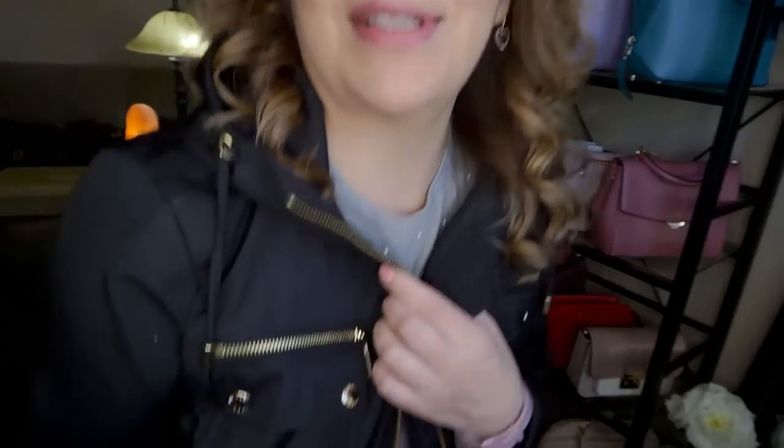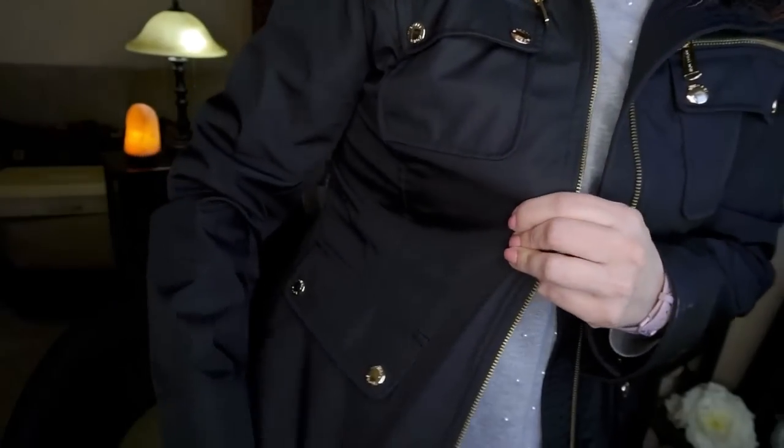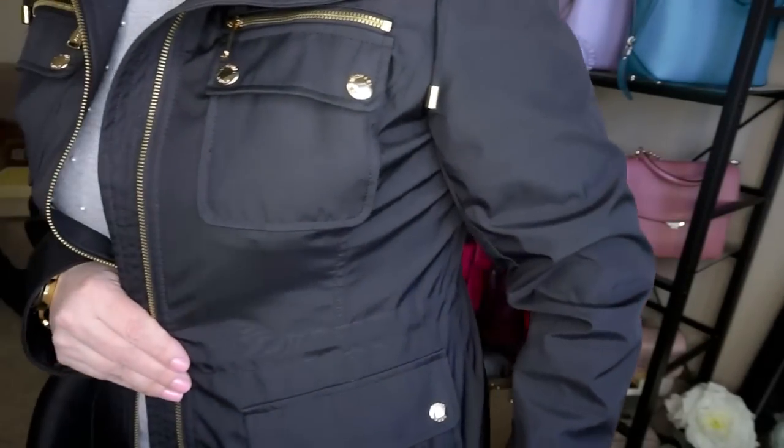Speaking of gold, I do have my Michael Kors spring jacket, as you can see right there. It's really really cute, I do like it a lot. This shirt isn't Michael Kors though — this shirt is Calvin Klein, so there's one other label in there.